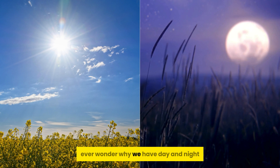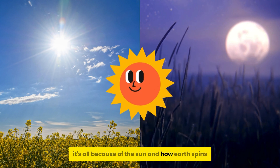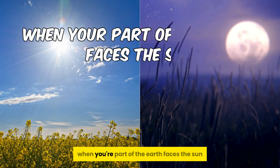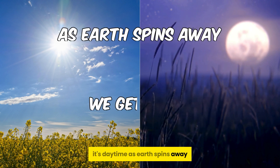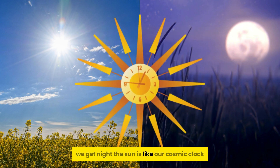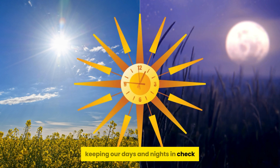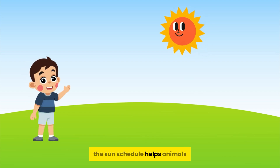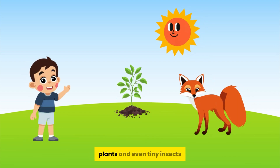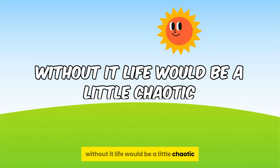Ever wonder why we have day and night? It's all because of the sun and how Earth spins. When your part of the Earth faces the sun, it's daytime. As Earth spins away, we get night. The sun is like our cosmic clock, keeping our days and nights in check. And not just for us humans — the sun's schedule helps animals, plants, and even tiny insects know when it's time to wake up or rest. Without it, life would be a little chaotic, don't you think?